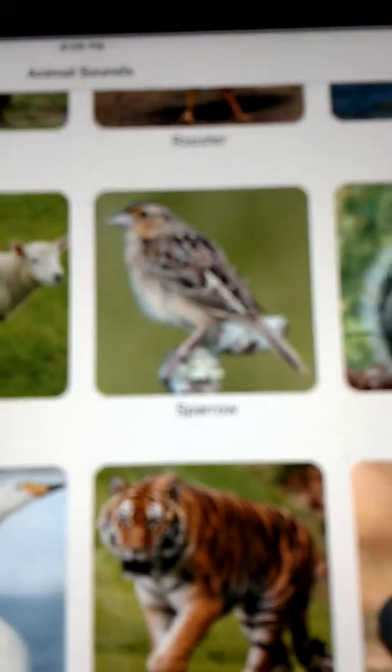The next animal we're going to talk about is the sparrow, which I have absolutely no information on right now. But I will let you hear its beautiful sound. Here is the sparrow.